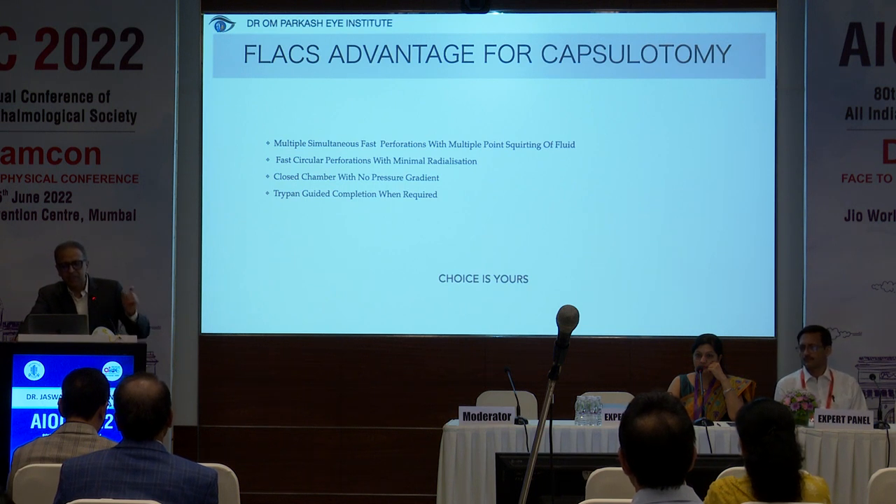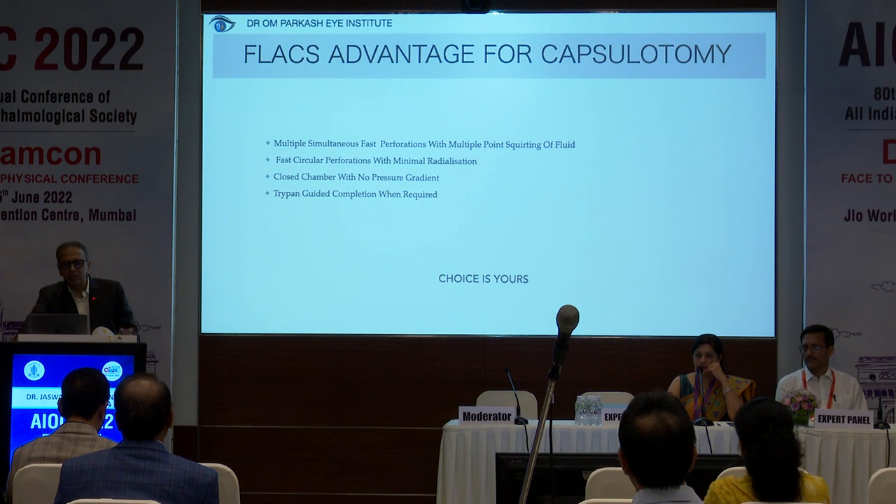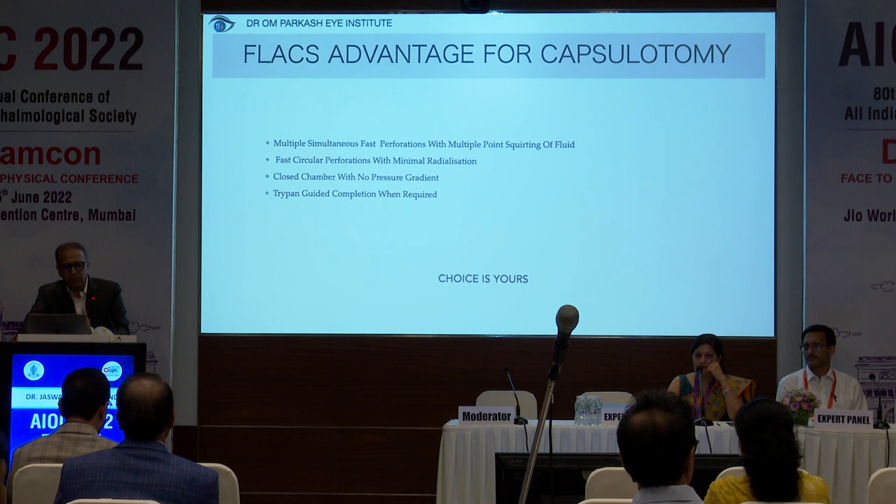FLAX advantage for capsulotomy: multiple simultaneous fast perforations with multiple points of fluid egress — to re-emphasize: fast circular perforations with minimal radialization in a closed chamber. So there's no pressure gradient as there is with the Zepto. Trypan Blue guided completion when required. I think the choice is yours, what you have to decide.